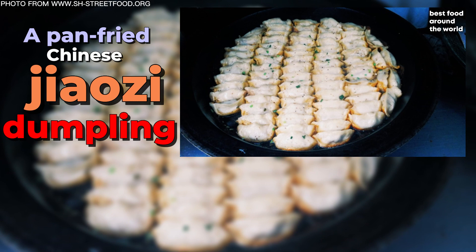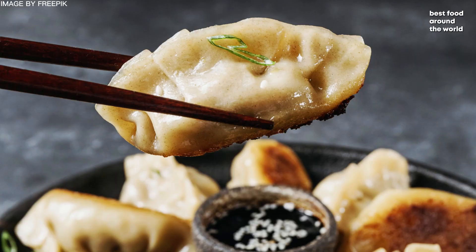Number 1: Guochie, or pot stickers. A pan-fried Chinese jiaozi dumpling, it is a northern Chinese dumpling filled with minced pork, Chinese cabbage, scallions, ginger, rice wine, and sesame seed oil. A unique preparation method achieves crunchy and soft textures.